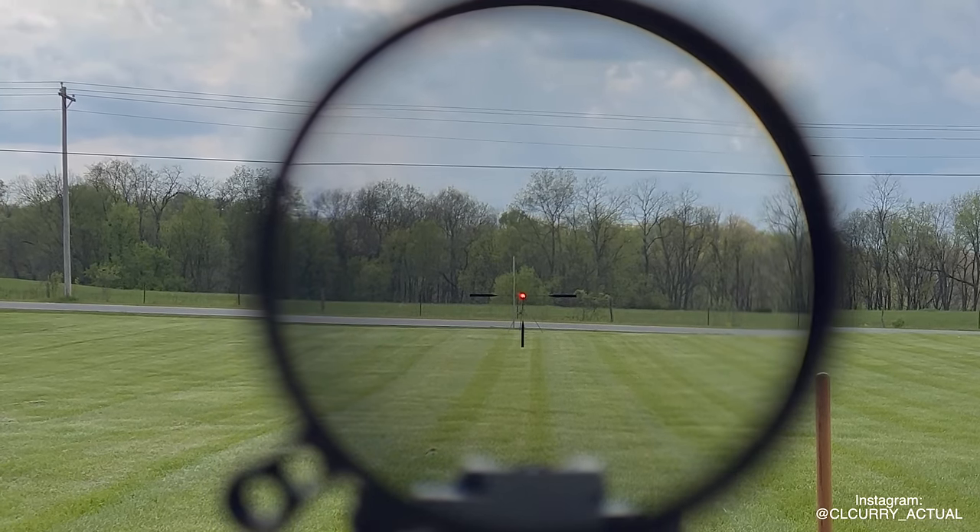Moving on to number one, the Schmidt Bender Dual CC — its reticle is simply the best blend of minimalist and tactical Christmas tree. You don't have a ton of information overloading your brain, but it's also not leaving you guessing at extended range. The information is very user-friendly — each of your elevation and windage holds below zero have the number written just to the right, taking out a lot of double-checking in your hold calls. One of the really nice things about this optic is the illuminated reticle — none of the other optics have a reticle that is fully illuminated like the Schmidt Bender, making low-light and no-light shots that much easier. The number one reticle choice.